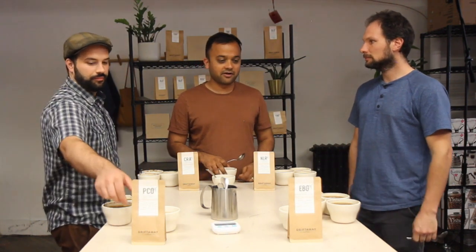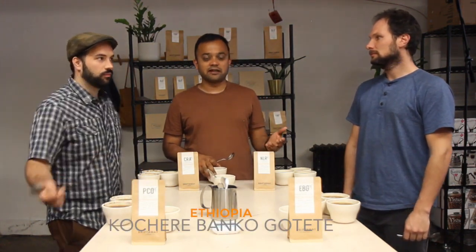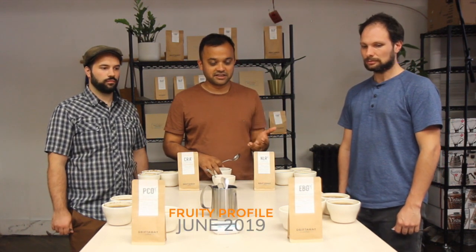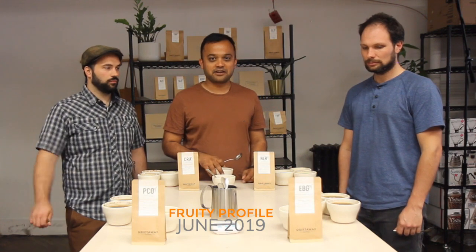We're tasting a pre-production sample of our fruity profile coffee for the month of June, for Coffee Month 6. This is an Ethiopian Yirgacheffe coffee, Ethiopia Kosher Banko Gotete — EBG is our acronym for it.